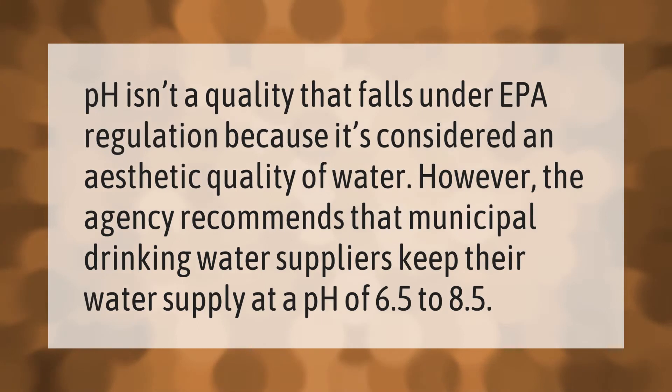pH isn't a quality that falls under EPA regulation because it's considered an aesthetic quality of water. However, the agency recommends that municipal drinking water suppliers keep their water supply at a pH of 6.5 to 8.5.